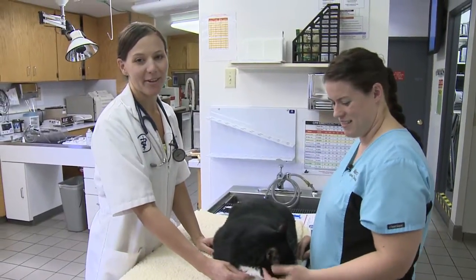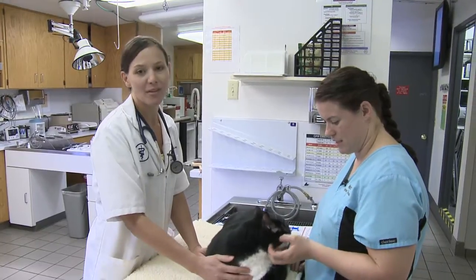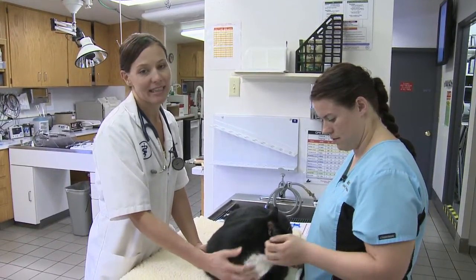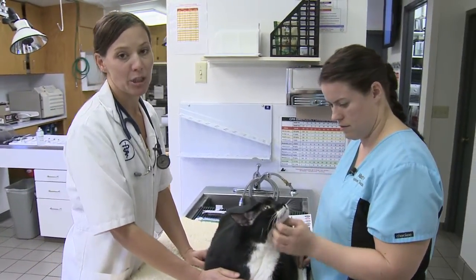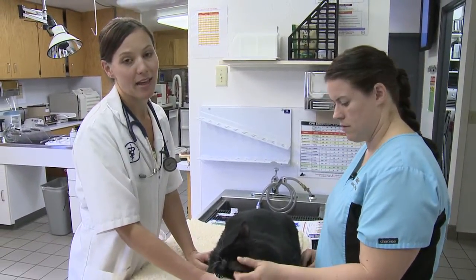Hi, my name is Dr. Heather Patterson and today we're going to discuss the importance of microchipping. Microchipping is a way to identify your pet. We have many animals that come in on a daily basis who have been lost and found, and we are trying to reunite them with their families and owners. And microchipping makes that possible.